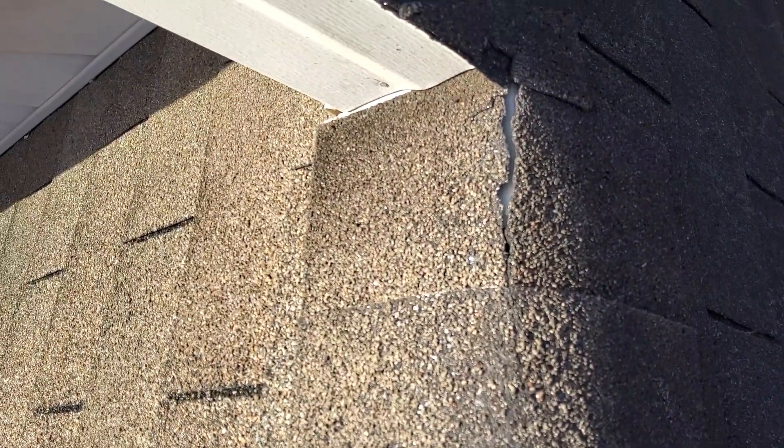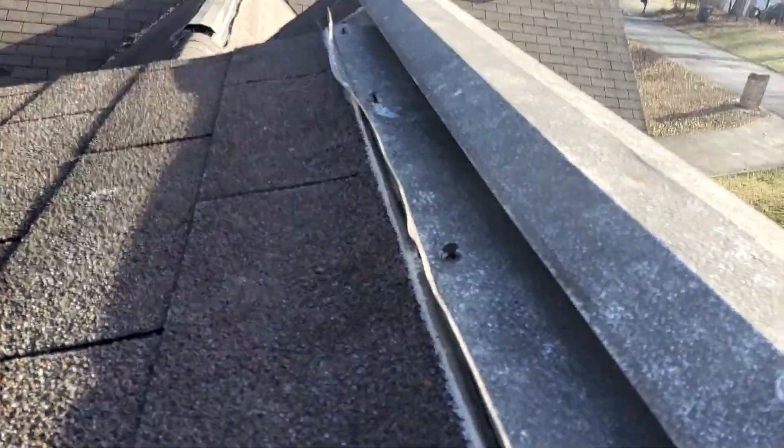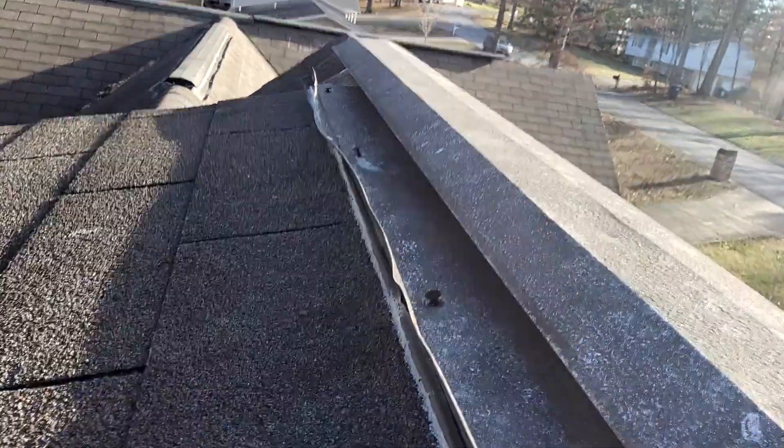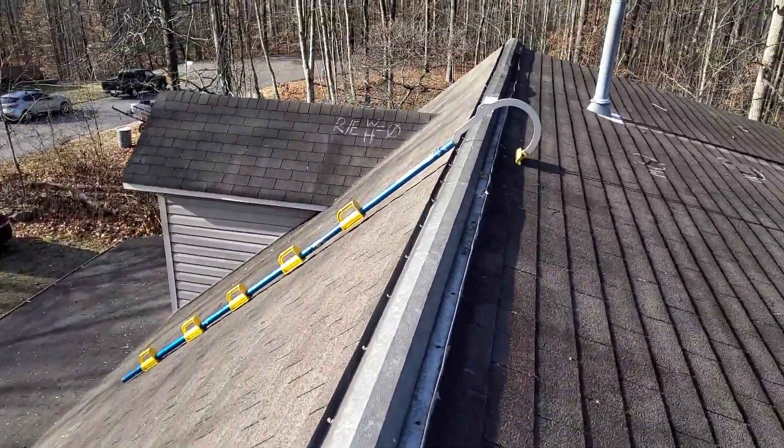We do have a rip here in the composition shingle over the ridge. This ridge vent here, there's a lot of nails already popping out, and that extends all the way down through.